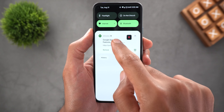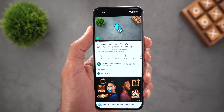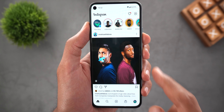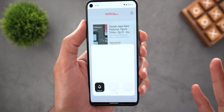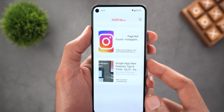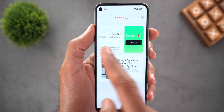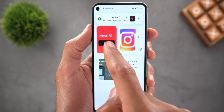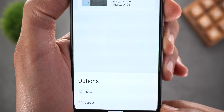Once you swipe up, the notification stays in your notification shade, so when it's time to watch the video, tap on the link and it will open right away. This also works for Instagram posts and more. All the links you previously saved will appear in the front page of the app, where you can swipe left to resend or swipe right to delete them.